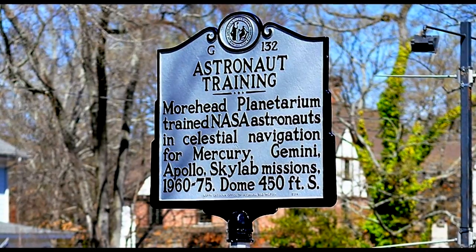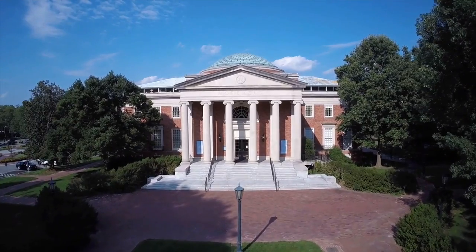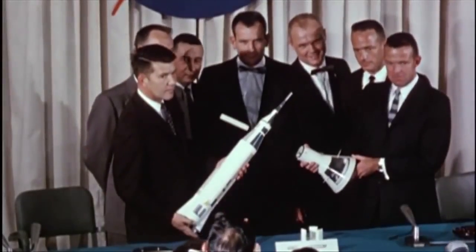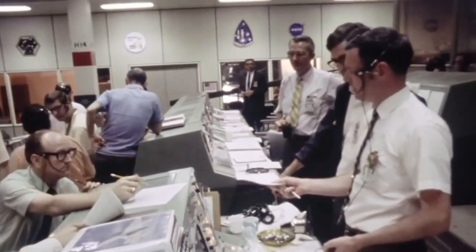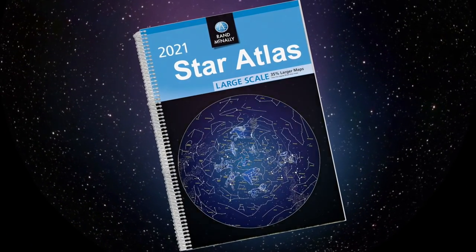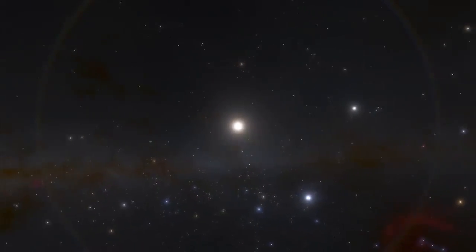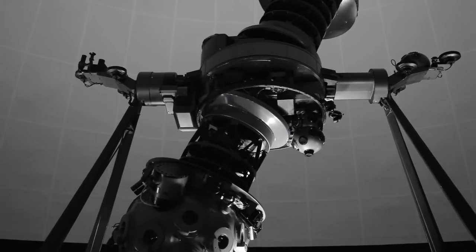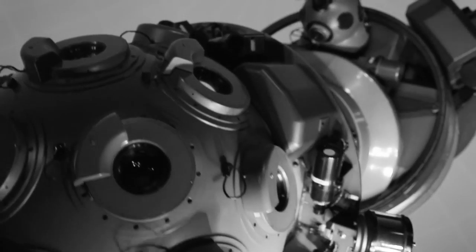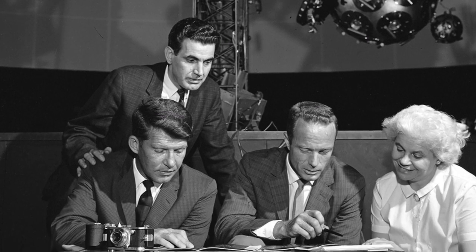This is the historical marker for astronaut training located on the UNC College campus in Chapel Hill, North Carolina. The story behind this marker begins in 1960 at the beginning of America's space program. As space flight was being developed, NASA engineers recognized the need for the astronauts to navigate their way in space. On a map of our universe, the only street signs are constellations and stars. So how do we learn to read this kind of celestial map? You train with the most advanced star machine on the planet, and in 1960, this machine was located at the Moorhead Planetarium in North Carolina.